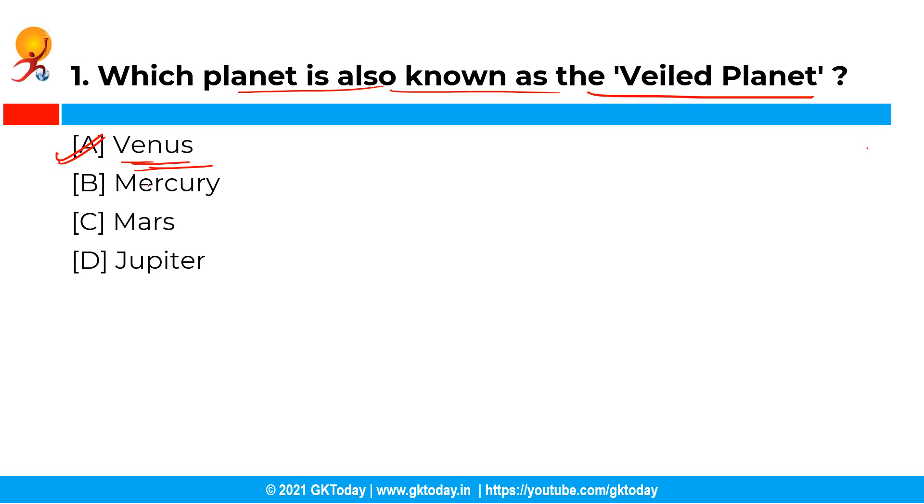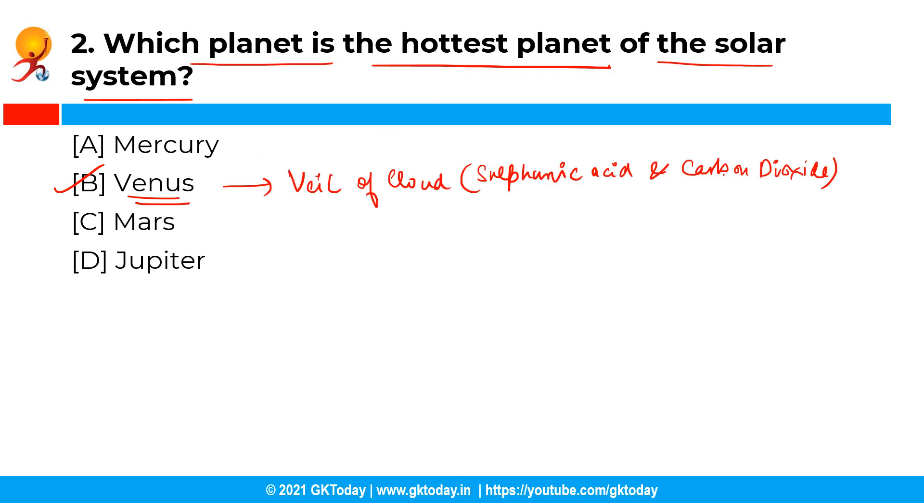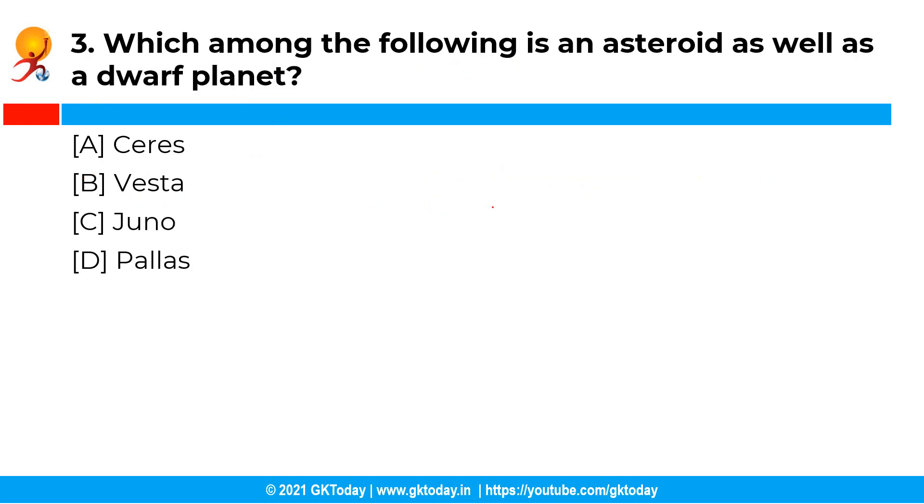Moving ahead with the next question: which planet is the hottest planet of the solar system? The correct answer is option B, that is Venus. Venus is the hottest planet — even hotter than Mercury — in our solar system, due to its veil of cloud of sulfuric acid and carbon dioxide.